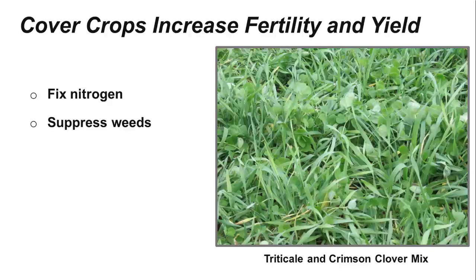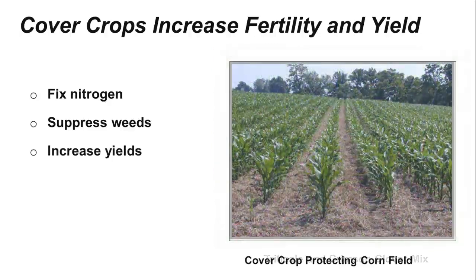Cover crops are excellent at suppressing weeds and can often reduce the need for herbicides. This is a photo of corn planted into the residue remaining after the cover crop was terminated with a herbicide. You can see that the soil is well protected, with little possibility of soil erosion. When we begin to add up all the benefits and properties of cover crops, it's no wonder that they have the potential to increase the yield and quality of the following crop.